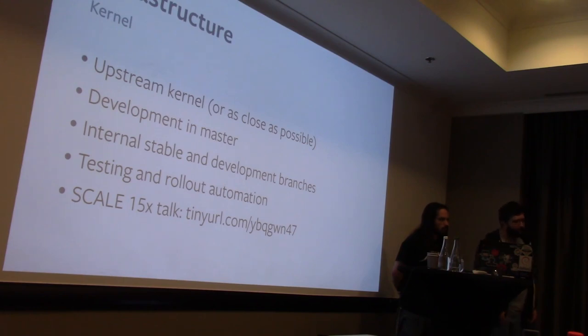We have a kernel team at Facebook, distinct from our OS team, but with the same general approach to the community. The kernel team deploys an upstream kernel in production and tries to stay as close as possible to Linux mainline. All development work is done in master — engineers send patches on LKML and then they get deployed internally. We usually have two to three ongoing kernel branches on the fleet. We have a lot of tooling to move machines from one kernel version to another, do automated testing, and check for regressions. My colleague Yannick gave a talk at SCaLE about the infrastructure for testing and rollouts.